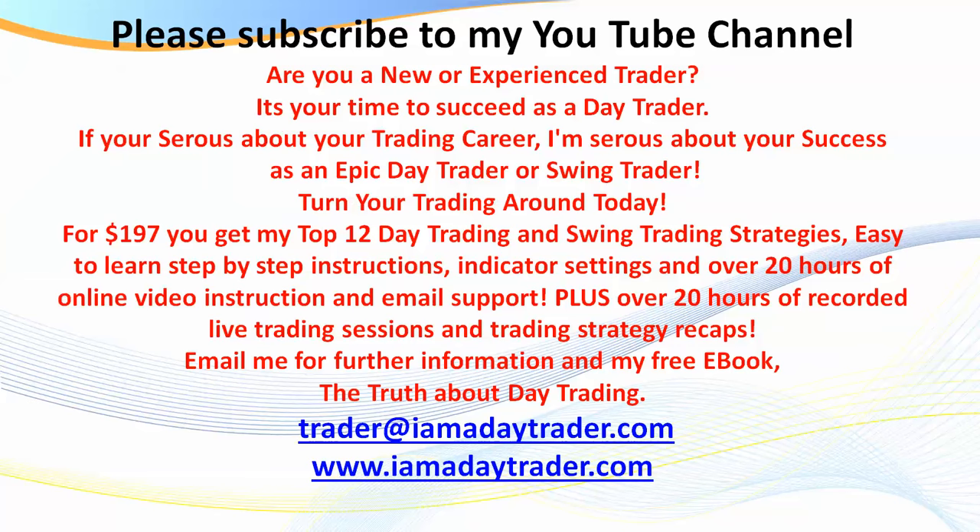I recommend you go to my website, request my ebook, and find out more about what we do. My goal is to provide the world's best value for active day and swing traders. The strategies we teach work, so come along, request our ebook, and find out more about the Day Traders Fast Track Program and how to trade oil. Thanks traders.